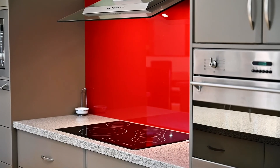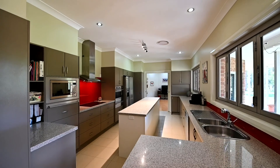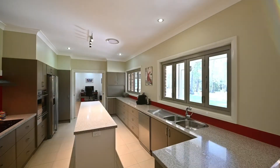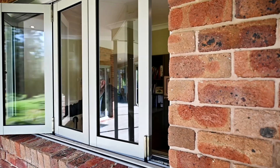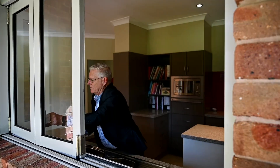The chef's kitchen is centrally located within the home with 40mm stone benches, induction cooktop, ducted range hood, electric oven and convection microwave. Two bi-fold servery windows make entertaining a breeze.